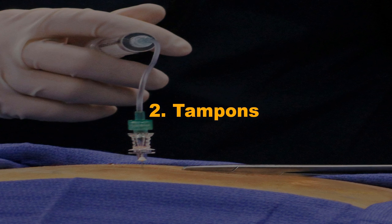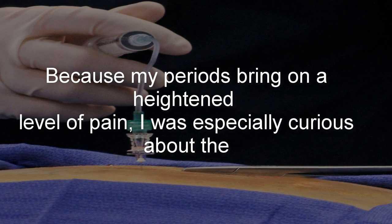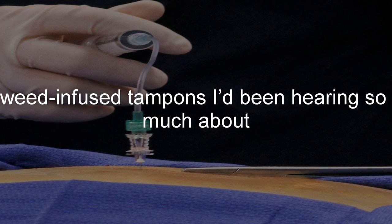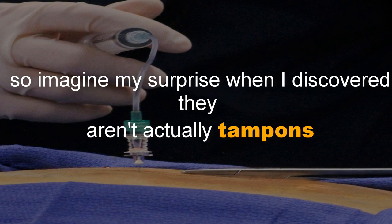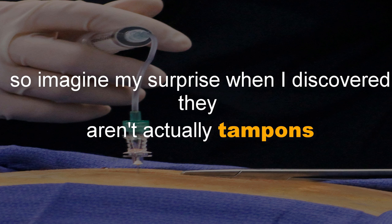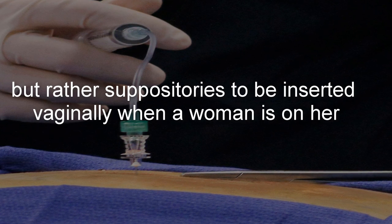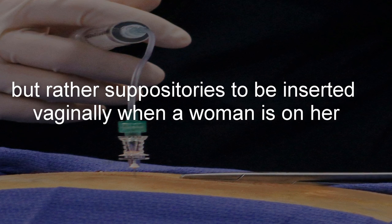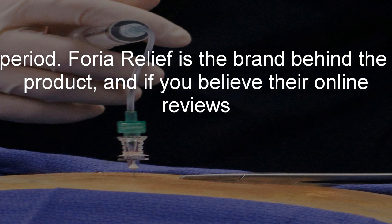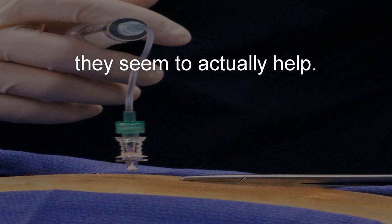Number 2: Tampons. Because my periods bring on a heightened level of pain, I was especially curious about the weed-infused tampons I'd been hearing so much about. Imagine my surprise when I discovered they aren't actually tampons, but rather suppositories to be inserted vaginally when a woman is on her period. Foria Relief is the brand behind the product, and if you believe their online reviews, they seem to actually help.